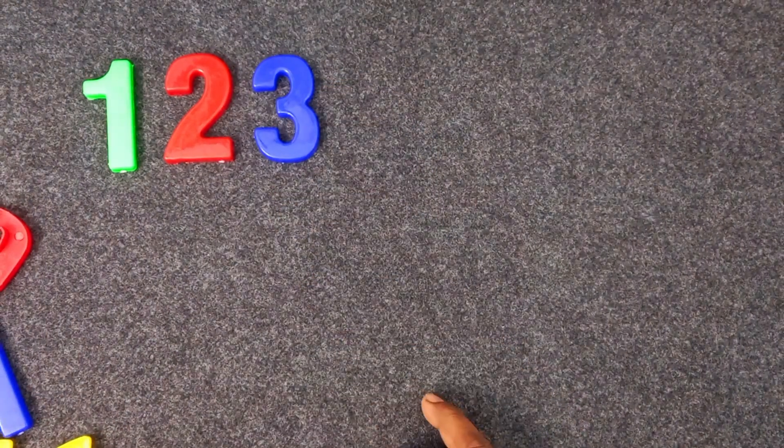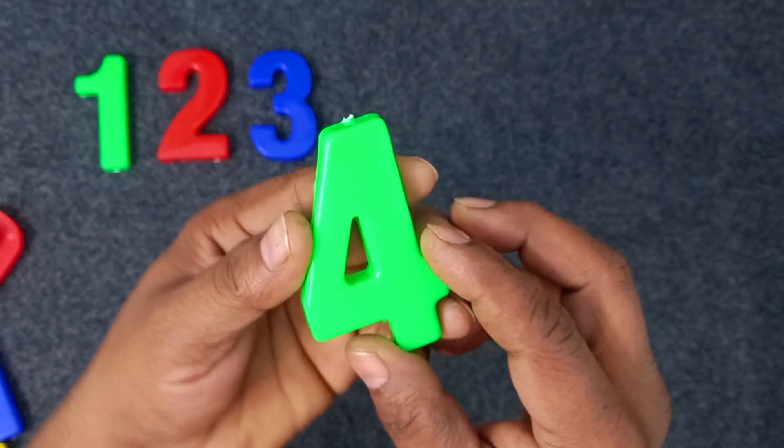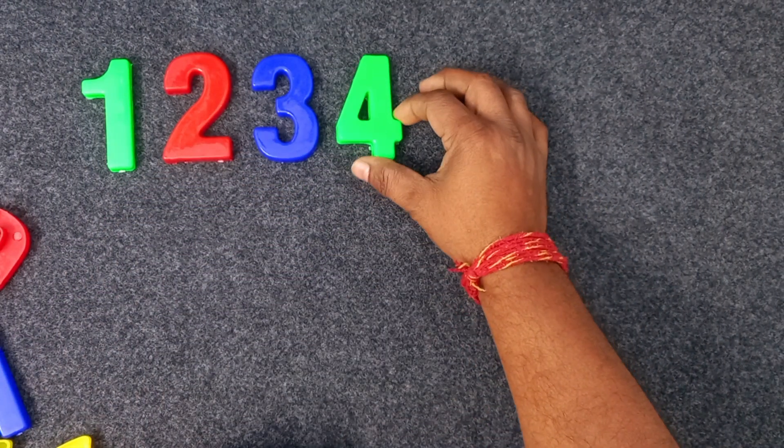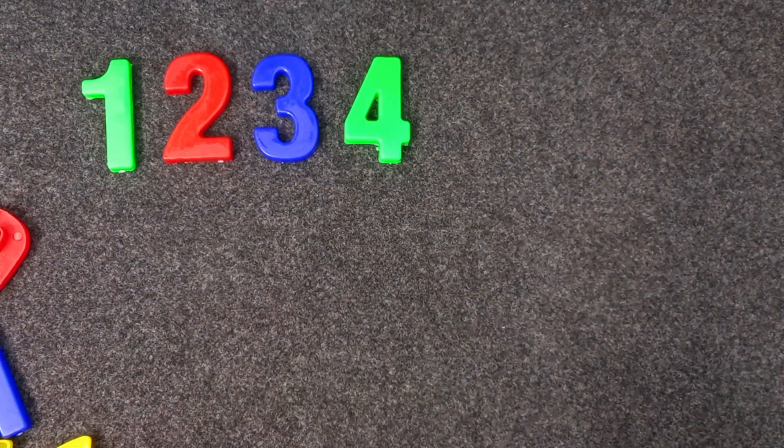Four. Yellow color. Four. Yellow color. Four. Sorry. Green color. Four. Four. Four. Green color. Four. Yellow color.